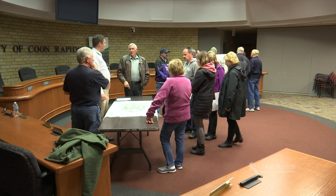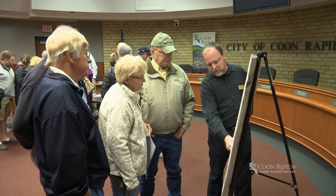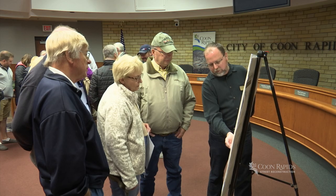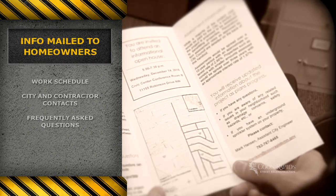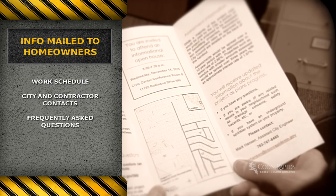Property owners are invited to attend several open house events before the work begins to learn more about the projects. Impacted property owners will receive detailed information in the spring, which includes a general work schedule, city and contractor contacts, and helpful frequently asked questions.